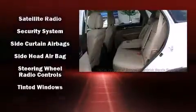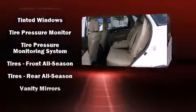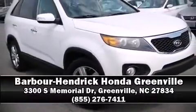It also arrives with a Carfax history report, indicating just one previous owner. Our sales staff will help you find the vehicle that you've been searching for. Stop by our dealership or give us a call for more information.